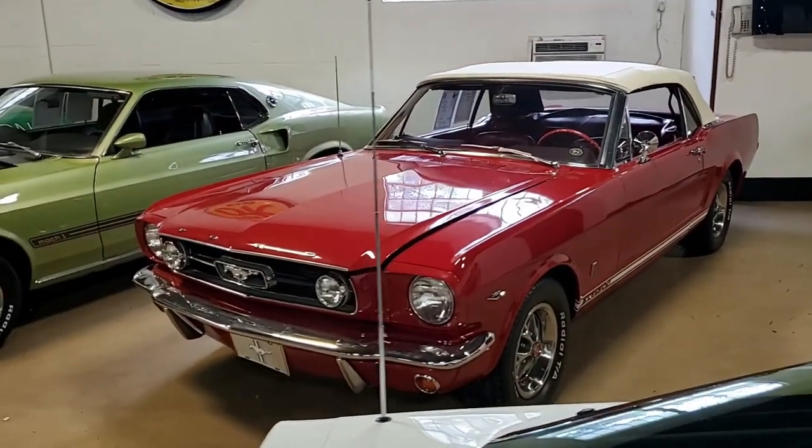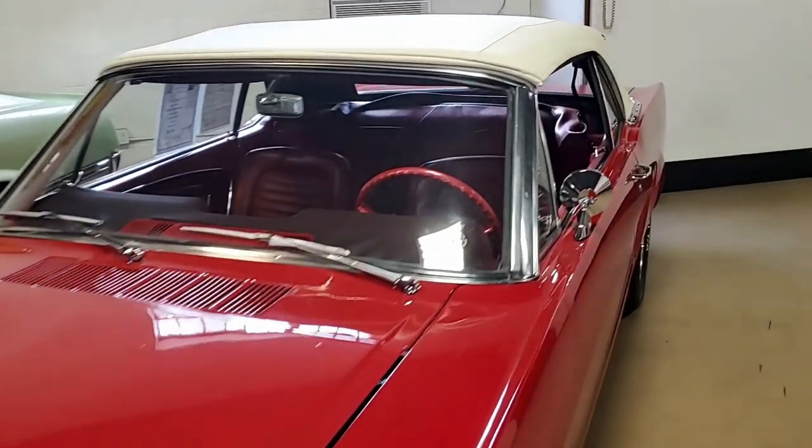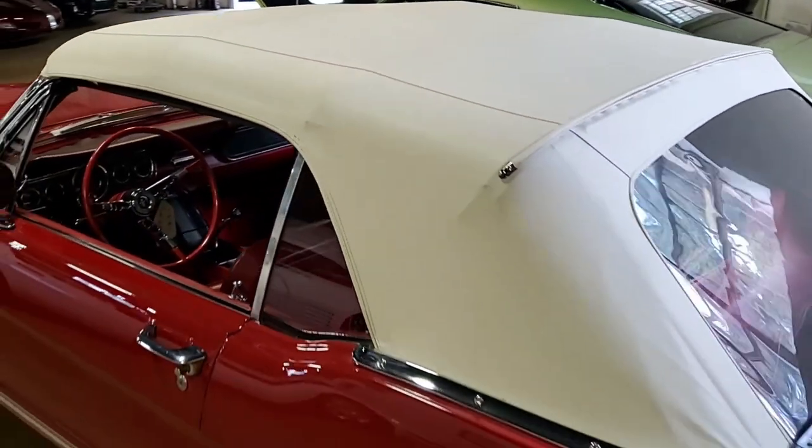Look underneath and see the solid floor plans and nice suspension. Inside, you're greeted with that red vinyl interior sporting bucket seats and a floor shift. The trunk holds the same theme — detailed and clean.